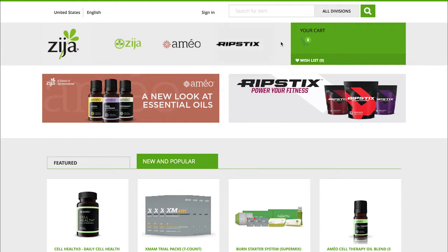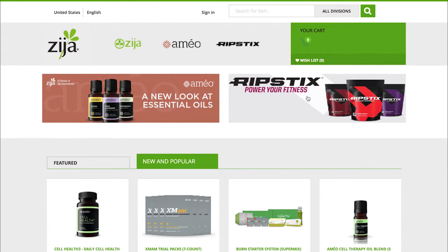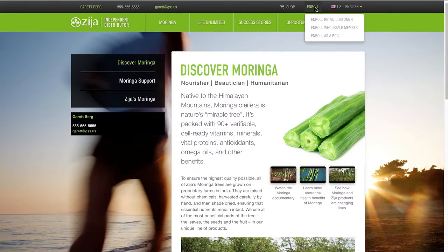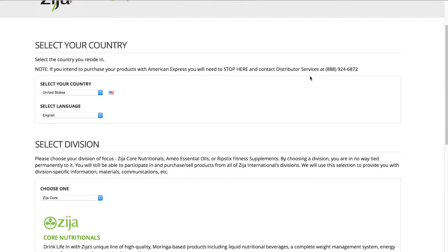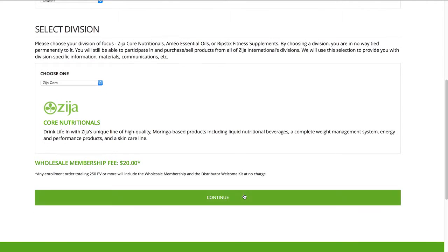Let's take a look at a typical wholesale member enrollment process through a replicated site. Click Enroll to begin. Start by selecting your country, language, and preferred division. Then click Continue.